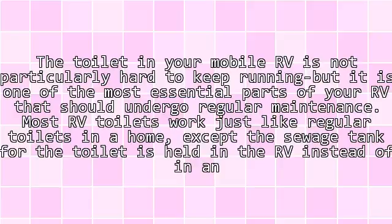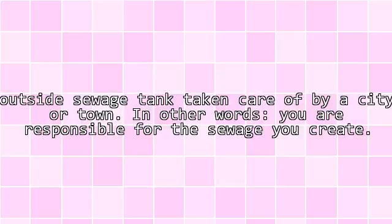The toilet in your mobile RV is not particularly hard to keep running, but it is one of the most essential parts of your RV that should undergo regular maintenance. Most RV toilets work just like regular toilets in a home, except the sewage tank is held in the RV instead of an outside sewage tank taken care of by a city or town. In other words, you are responsible for the sewage you create.